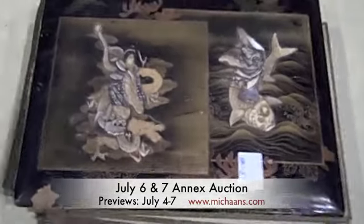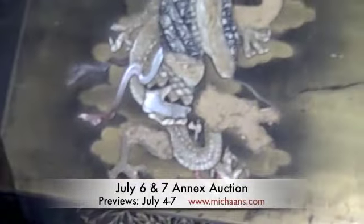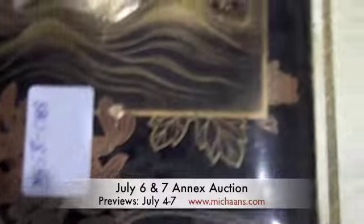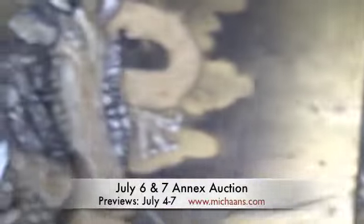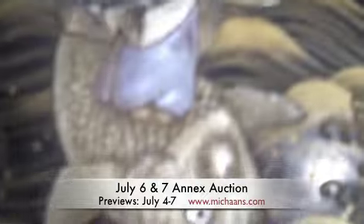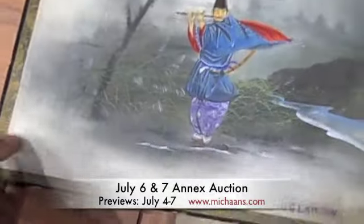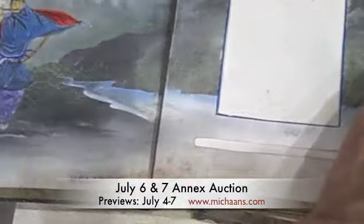Lot number 1521 is an antique photo album in the Japanese taste. It's got a lacquered cover with mother-of-pearl and possibly ivory inlay. There's some stuff missing, but it's really, really interesting. It's got an illustration on the inside.